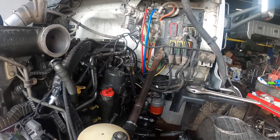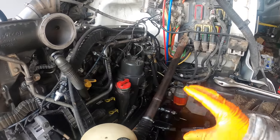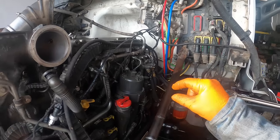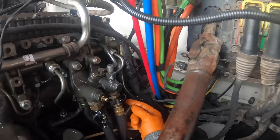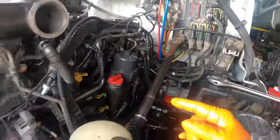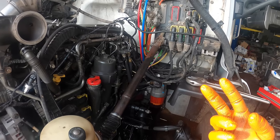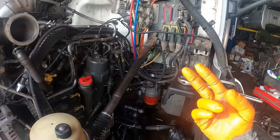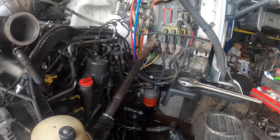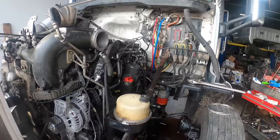I looked in the service manual and the only specifications I could find were idle pressure and 1200 RPM pressure — at idle I think it was around 74 PSI. I talked to some guys at Kenworth and they said if you're cranking on it you should see a minimum of 30 PSI. I said I can't even get six out of it.